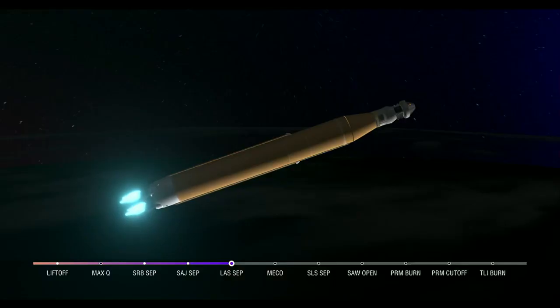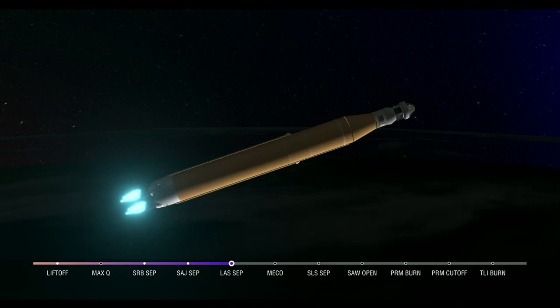Booster flight controller reports that the engines are looking good. Our core stage main engine cutoff time is about 8 minutes and 3 seconds. We are now 5 minutes and 11 seconds into the flight at 7,656 miles per hour.